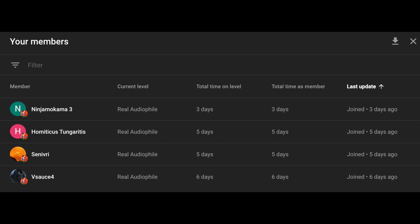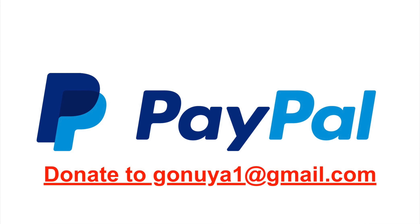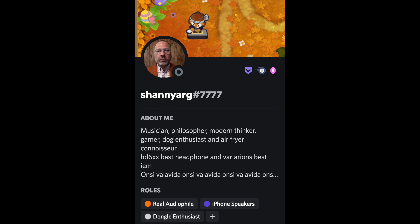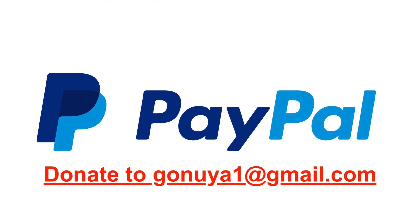With that said, I would like to give a shoutout to Ninja Coma 3, Hamidicus Tungeritis, Sanivri, and Vsauce 4. Thank you guys for supporting the channel. If you want to support The Realist Audio Reviewer, donate through PayPal to gania1 at gmail.com, super chat donations in your comments, or join the channel membership for $4.99 a month for a shoutout at the end of each video, as well as a special role in the Discord server with text-to-speech permissions. If you want me to review a product, specify the product in your donation. If you would like to talk to people about anything audio-related without the fear of getting banned for no reason, join the Apple House Sound Discord server linked in the description. Please be sure to like, subscribe, comment, and share this video. Have a nice day.